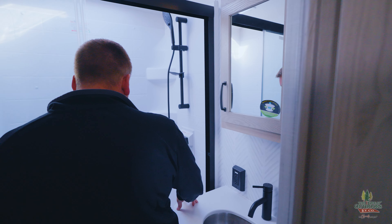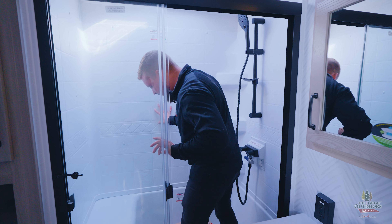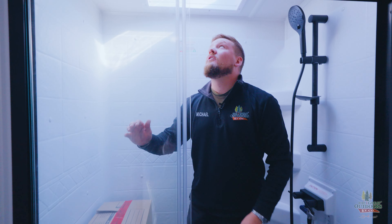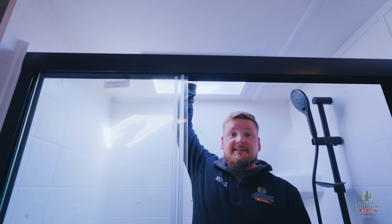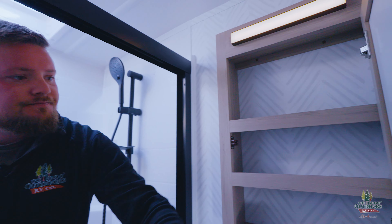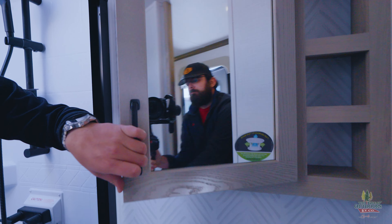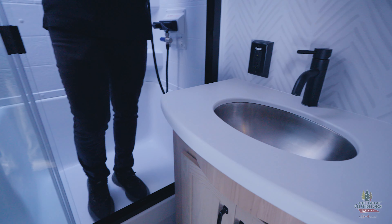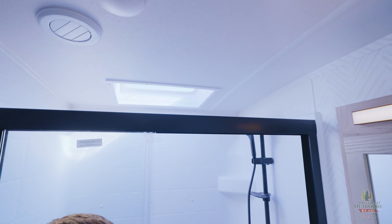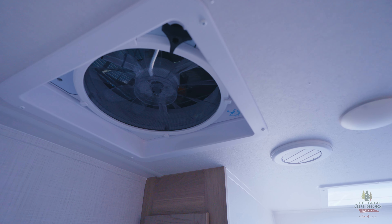We've got a huge shower here. Got a nice little seat, plenty of headroom. I like the fact that they did the rectangle shower in this — you get a lot more room. Good size medicine cabinet, stainless steel sink, porcelain toilet. The Max Air fan is a standard feature with the Max Air fan cover that you can use while it's raining out. That's huge.